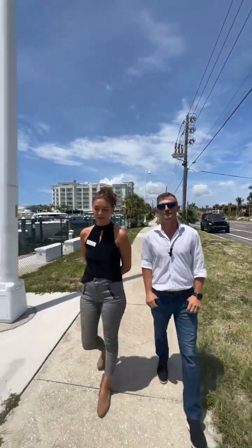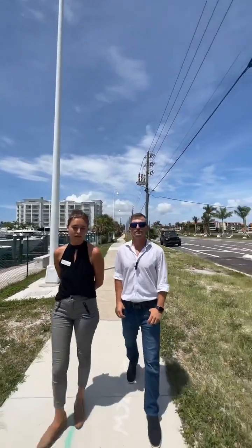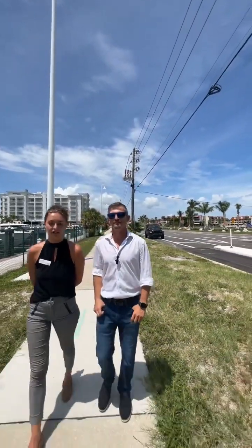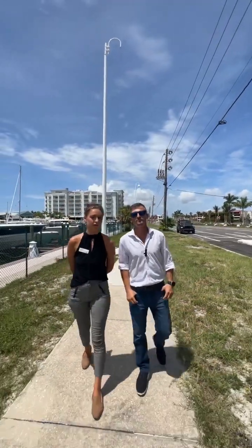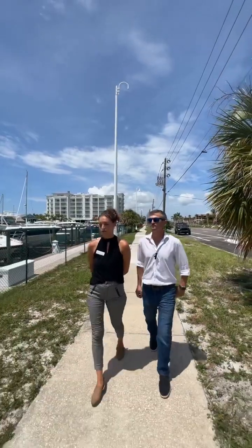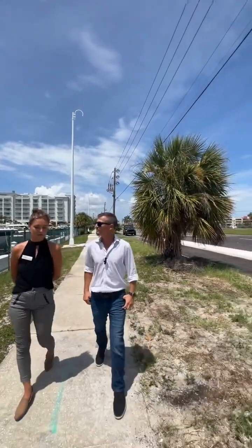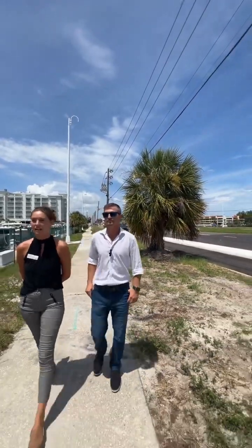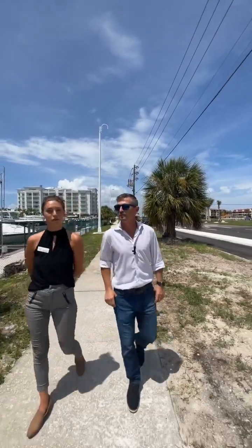Speaking of Fort DeSoto, I love to bring my dog there. It's a national park where they really emphasize camping, hiking, kayaking — just the chance to unplug and be with nature, which is so beautiful about this area. And it's only 10 to 15 minutes from downtown, so you can get that city life as well without going too far.